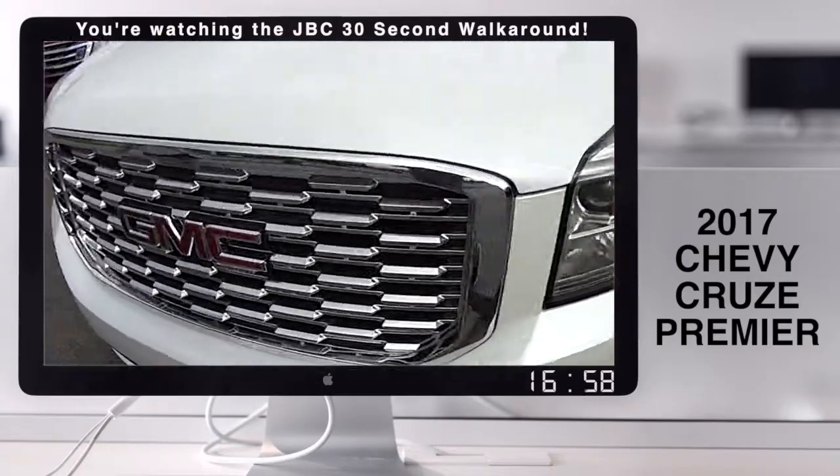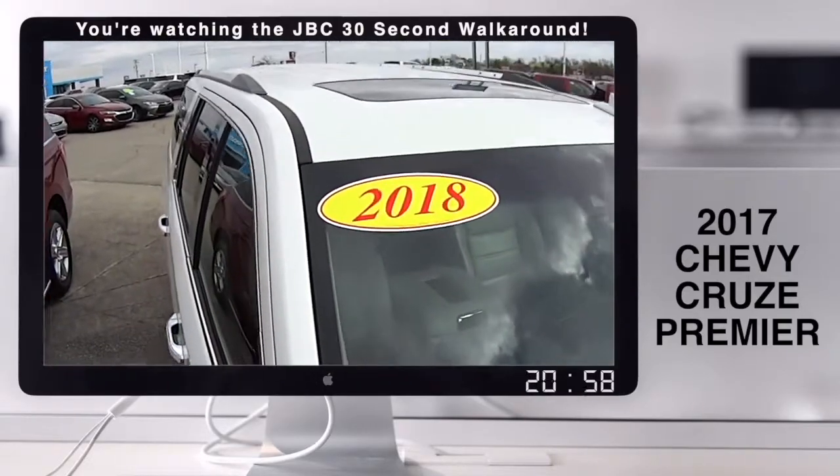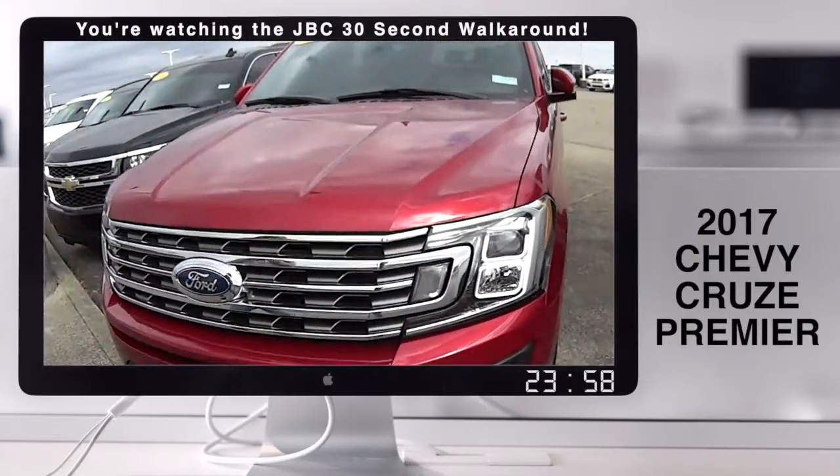Right here we have a 2018 Denali — that beautiful pearl white color. There's even a sunroof. Who doesn't want that?